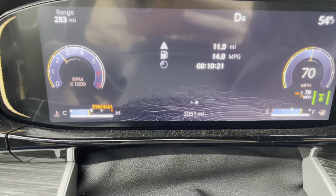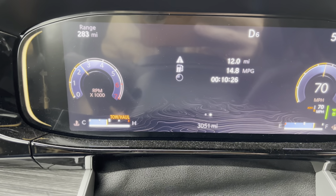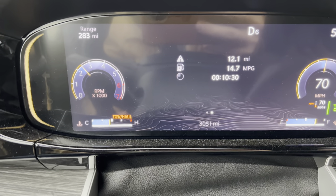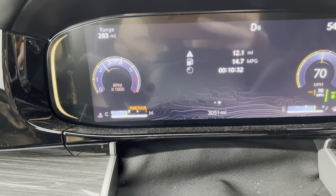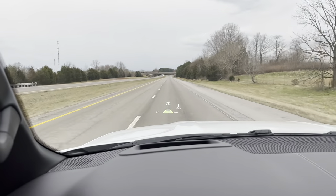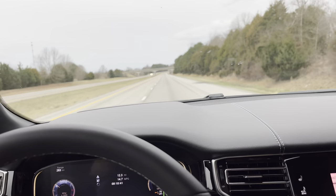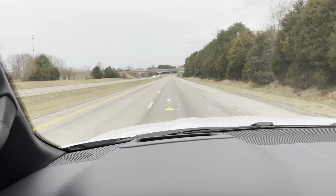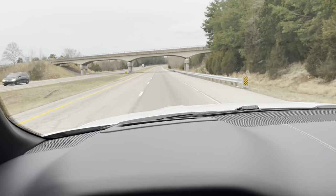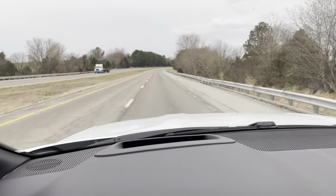It has the 5.7 e-torque drive. It drives really, really well — love how this thing tows. I mean, I have an F250, it's not comparable in torque or anything, but it rides and drives extremely well.